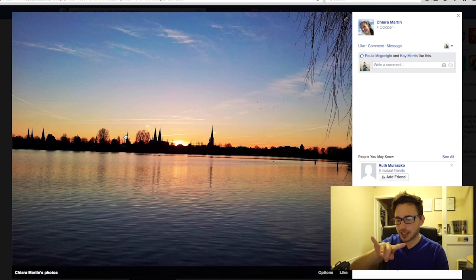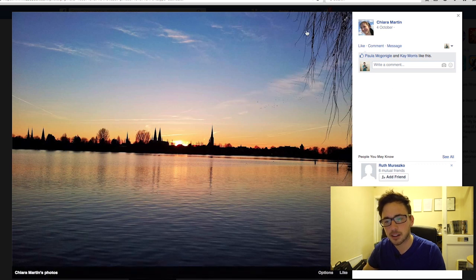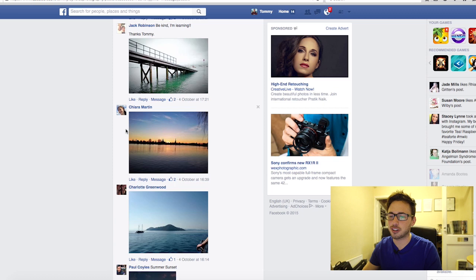Beautiful shot — really really nice. Again the horizon is just slightly tilted. I love the sun just creeping out there, and I like the little detail coming over here plus what I think are birds in the distance. Good shot.